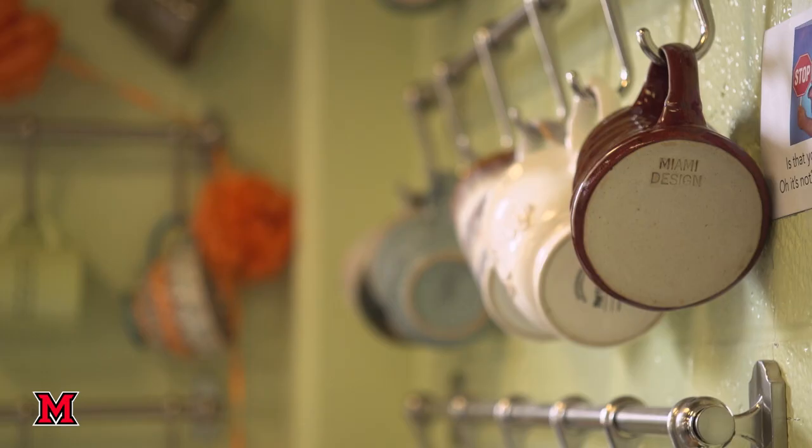Hello! Welcome to the art department. My name is Stephanie Danker and I'm an assistant professor of art education. We're going to start the tour in the communication design area.